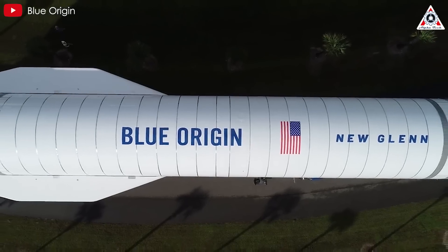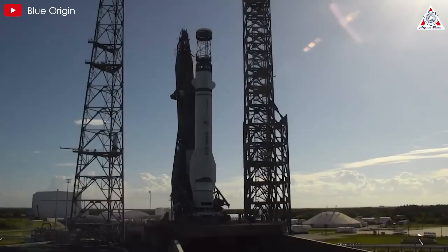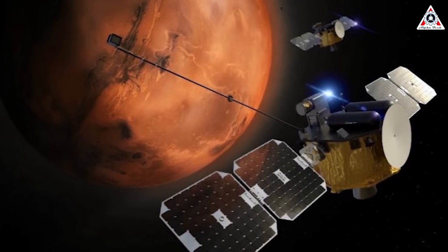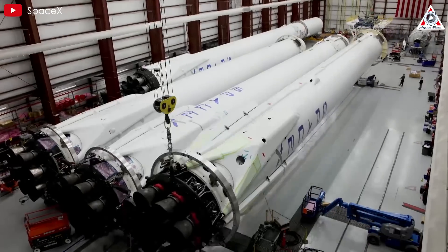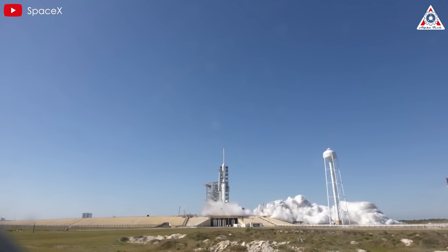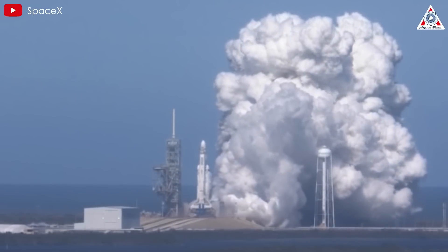Many of us might be wondering when New Glenn is finally going to get to orbit. Blue Origin's founder Jeff Bezos has been pushing for the rocket's maiden launch this year, but that's getting tight. Blue Origin had to abandon the October launch attempt and delay a NASA mission to Mars named Escapade that was set to carry a small payload. Let's take a look at SpaceX and Falcon Heavy, another heavy lift rocket. SpaceX moved Falcon Heavy to the pad for the first time back in 2017, did a static fire test on January 24th the following month, and launched it on February 6th, 2018. The whole thing took about 40 days.